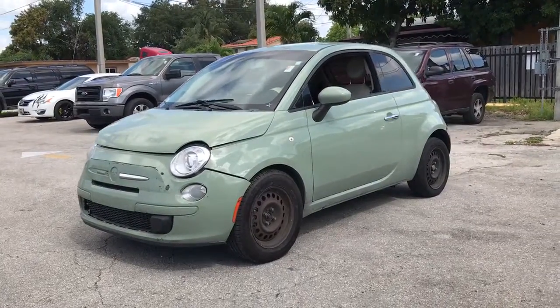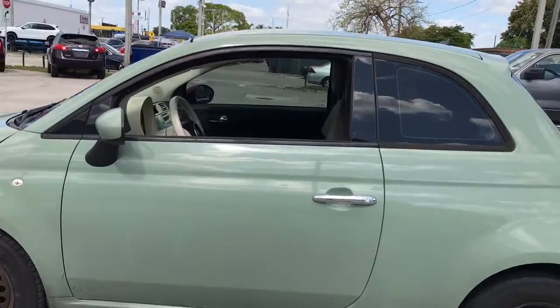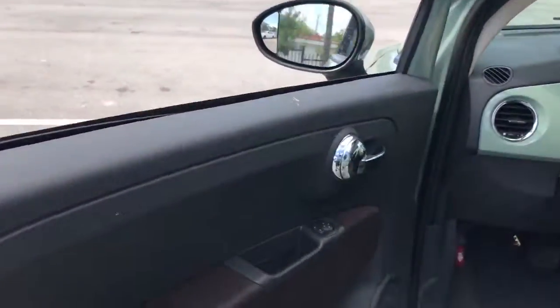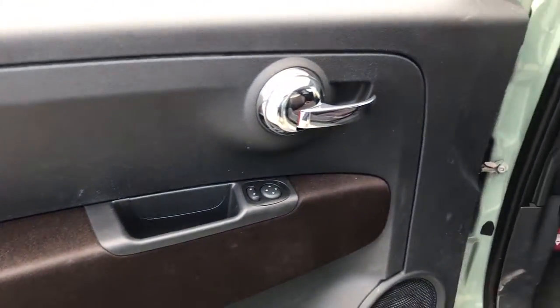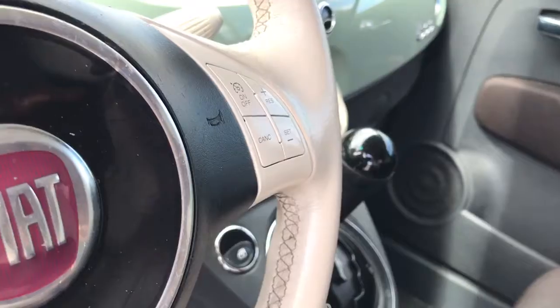Check out this 2013 Fiat 500. With less than 120,000 miles on the odometer, this vehicle provides excellent value. The Fiat 500 — the distinctive two-door mini compact that's surprisingly spacious and loaded with charm.